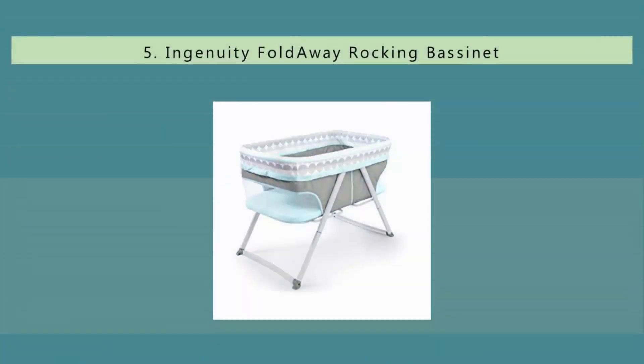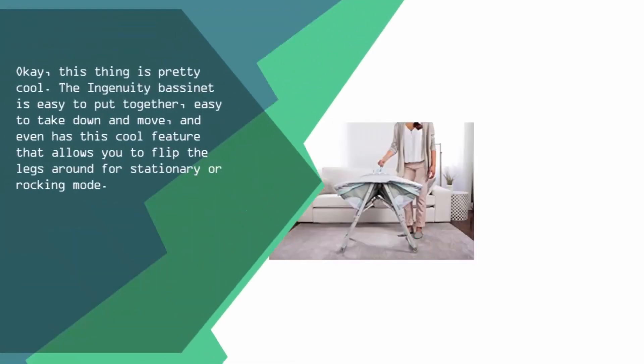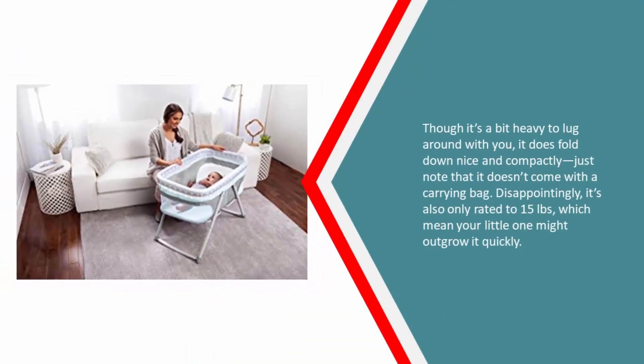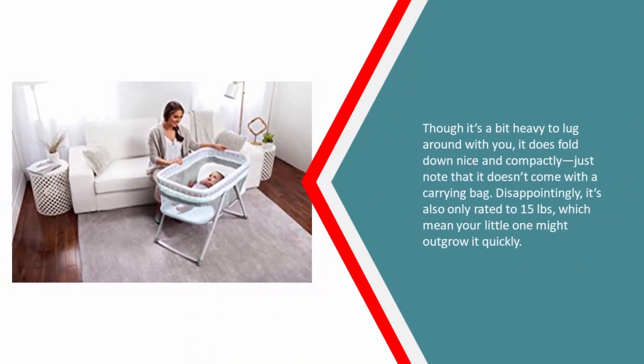Starting our list at number five, the Ingenuity bassinet is easy to put together, easy to take down and move, and even has a cool feature that allows you to flip the legs around for stationary or rocking mode. Though it's a bit heavy to lug around, it does fold down nicely and compactly. Just note that it doesn't come with a carrying bag.